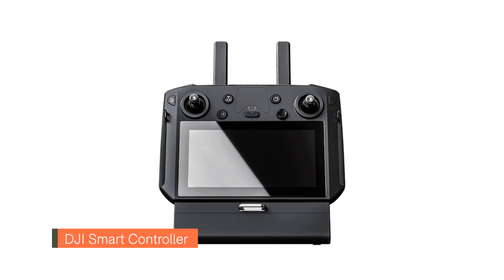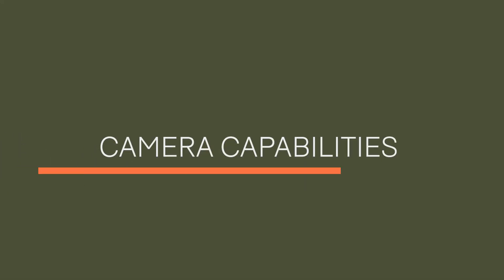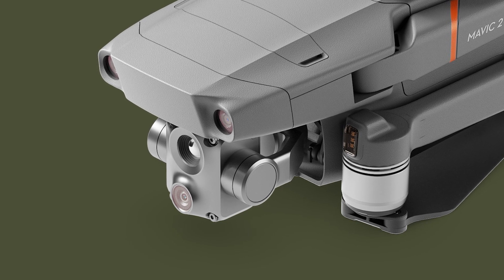The Mavic 2 Enterprise Advanced is also compatible with the DJI Smart Controller. Let's take a look at the camera capabilities. The radiometric thermal camera provides HD thermal resolution and features a 30Hz frame rate, allowing for temperature measurement accuracy.